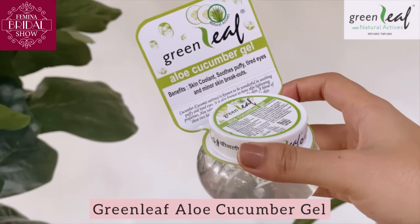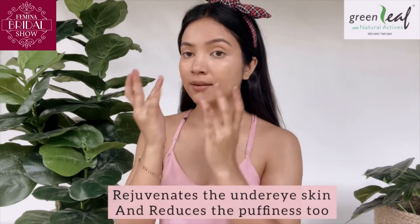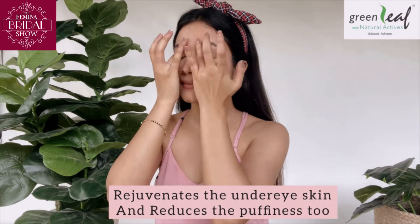Before going to bed, I use Greenleaf Aloe Cucumber Gel. This just relaxes my tired eyes and rejuvenates my under eye skin. It also reduces the puffiness.